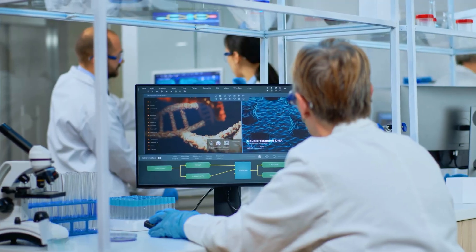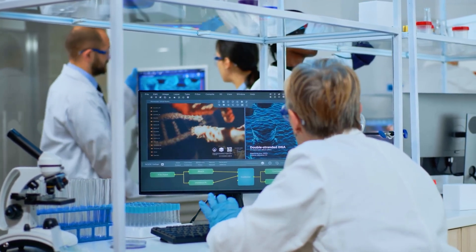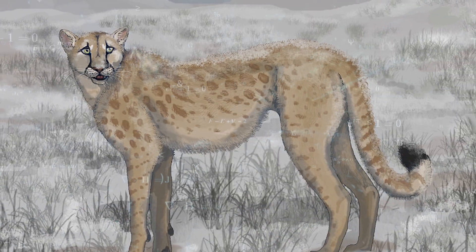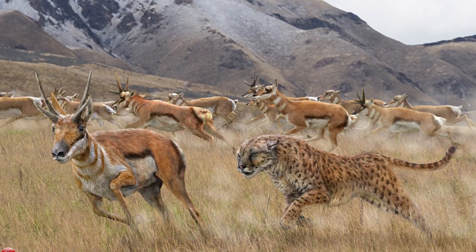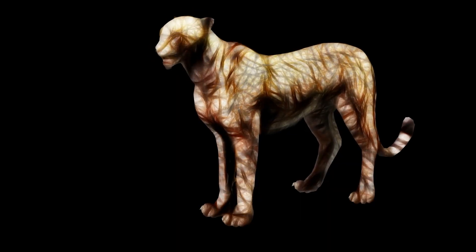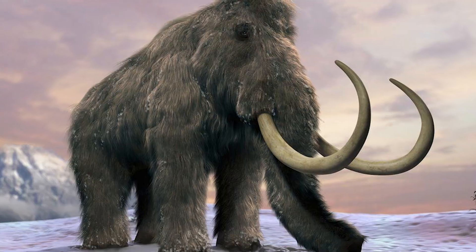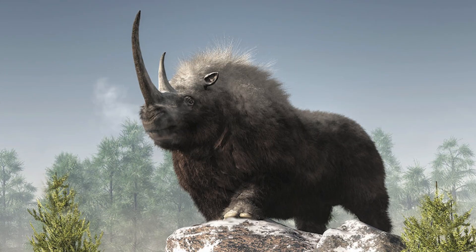Back then, scientists thought that they were simply remains from cougars, which says something about the similarity. Nonetheless, the American cheetah roamed the wilderness without being surpassed, and hunted pronghorns with relative ease. But it suddenly went extinct around 10,000 years ago, and its extinction coincided with that of numerous North American mammals, including mammoths, saber-toothed cats, cave lions, and woolly rhinos.